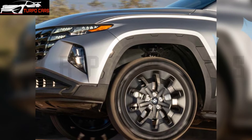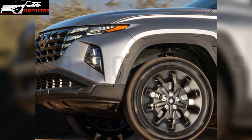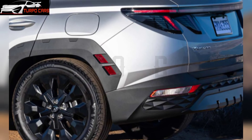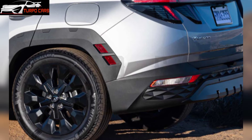Further exterior touches include approach lights, side sills, a black headliner, roof cross bars, and a towing joint. Because the XRT is based on the SEL with the Comfort Package, it includes features like a hands-free smart tailgate and a 10.25-inch screen, along with Hyundai digital key and wireless charging pad.